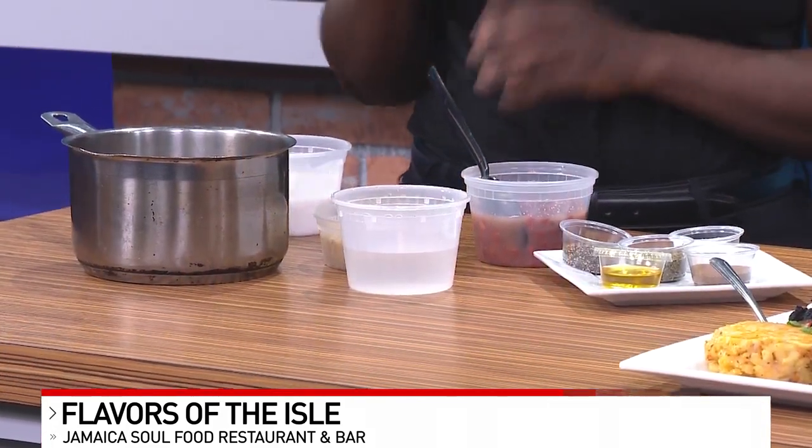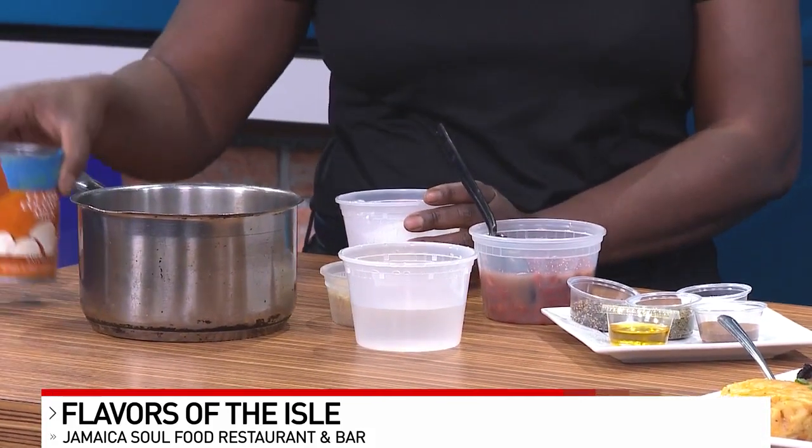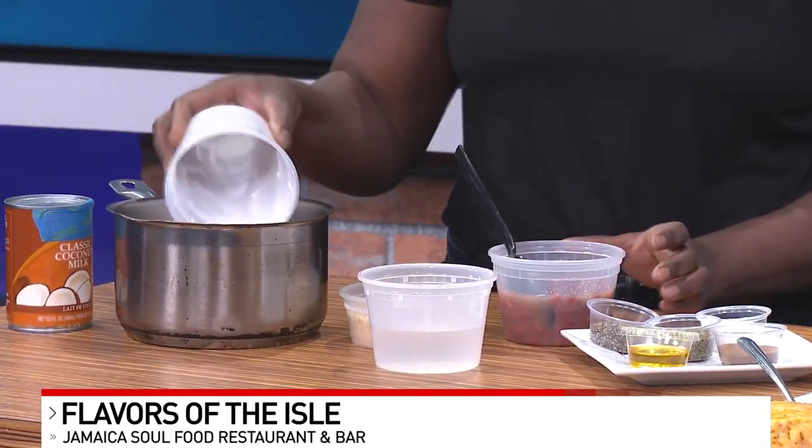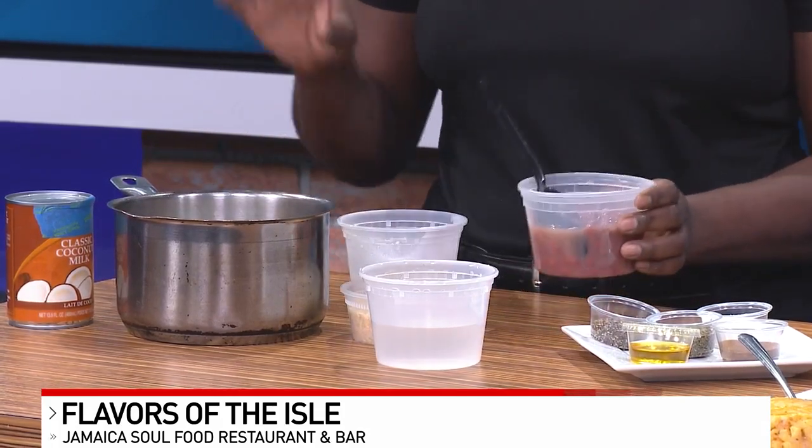Perfect, so it's very simple. Walk us through if you don't mind. So we have coconut milk — any coconut milk would do. We're just going to pour this right into the pot. It can be a little solid; it doesn't matter, that's just a little fat.